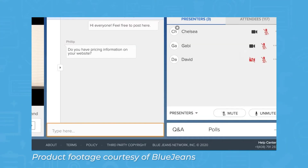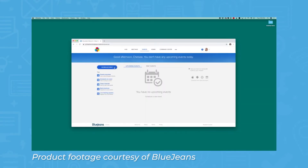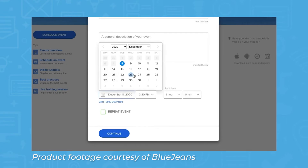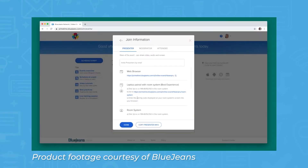BlueJeans is a video conferencing software solution that enables businesses to schedule recurring video calls, hold meetings, and host webinars. Though smaller than other video conferencing companies, BlueJeans is a fully functional conferencing tool utilized by small businesses, large businesses, and academic institutions alike.